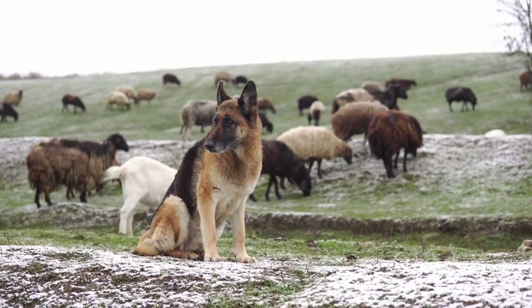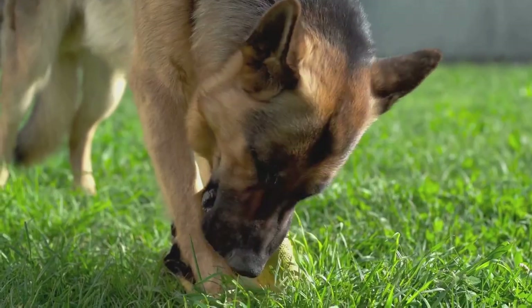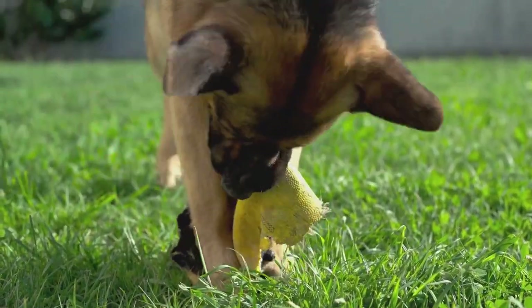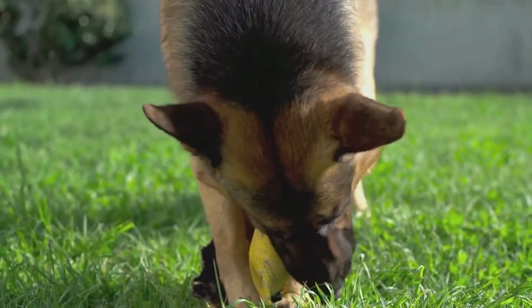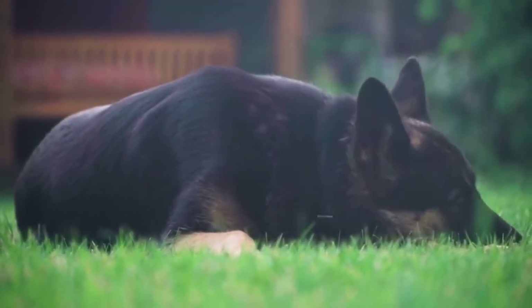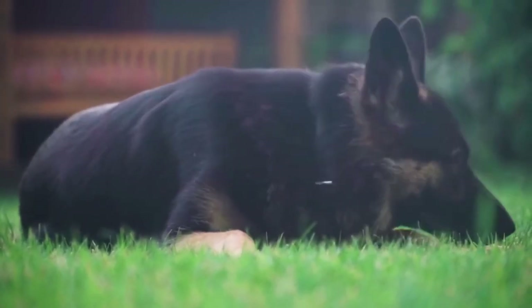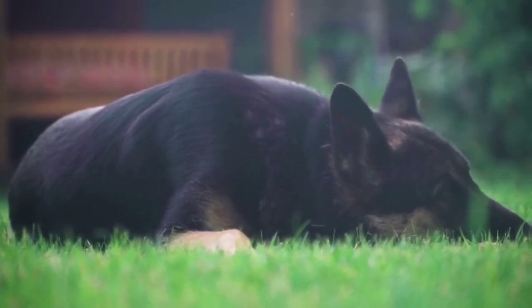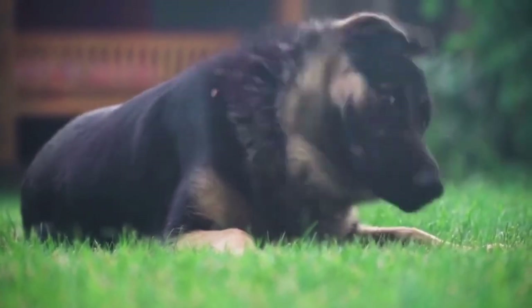The tail is a key indicator of a German Shepherd's emotional state. When a German Shepherd is relaxed, their tail will hang down naturally or may even wag gently from side to side — a sign that the dog is feeling calm and content. However, if a German Shepherd tucks their tail between their legs or holds it upright and stiff, it is a clear indication that they are feeling scared, anxious, or threatened.